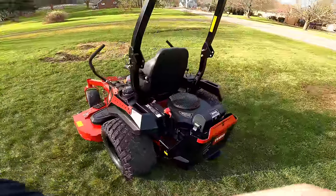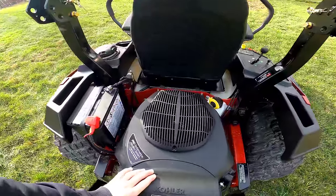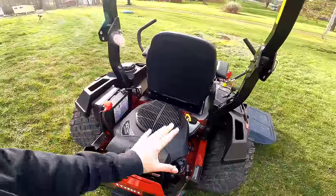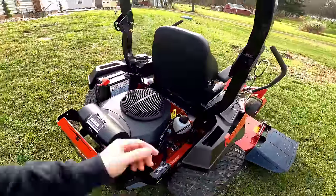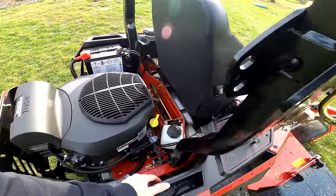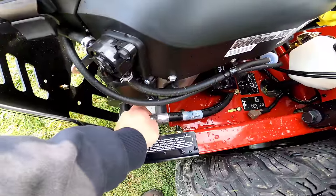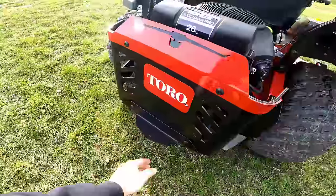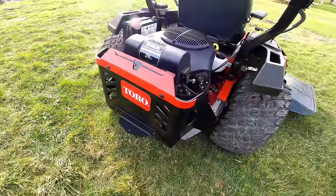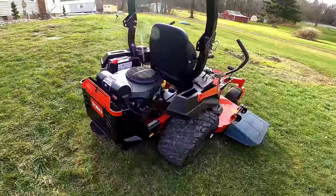Walking around the back of the unit, you have your battery housing. This is a Kohler 7000 Series Pro, 26 horsepower — and with Kohler, this stuff is super simple to maintain. Got your oil reservoir over here on the side, the oil filter looks like it's going to be nice and easy to get to, and there's an oil drain tube. Looking at the back of the unit, it has a spot where you can put a hitch on for pulling a little wagon, a log splitter, anything like that.